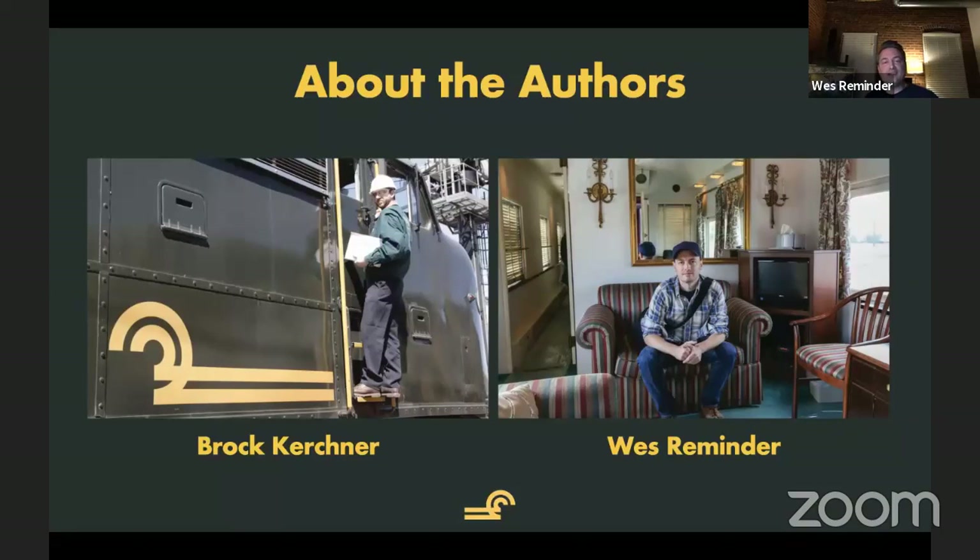Brock is seen here in this photograph on the side of 4022, and I am Wes — I'm in the observation room in a photograph of what was a former Southern Railway office car. I'd like to think that Stanley Crane was in this very spot. It's very possible, probably actually very likely. But Brock, you can say hi if you'd like to.